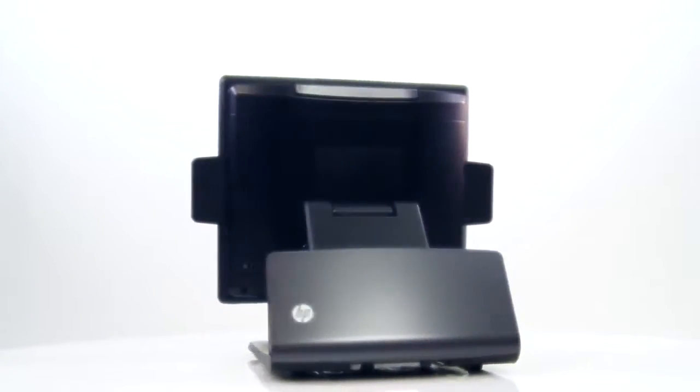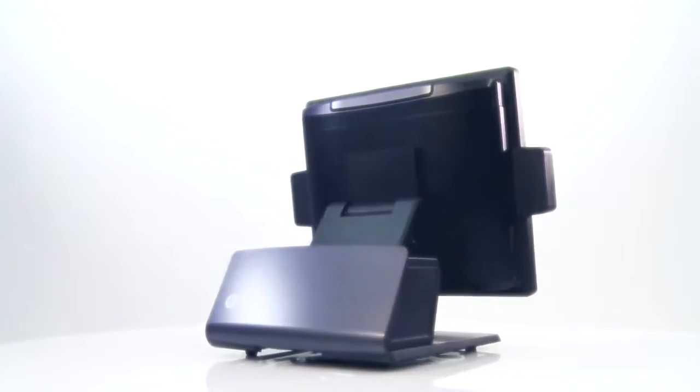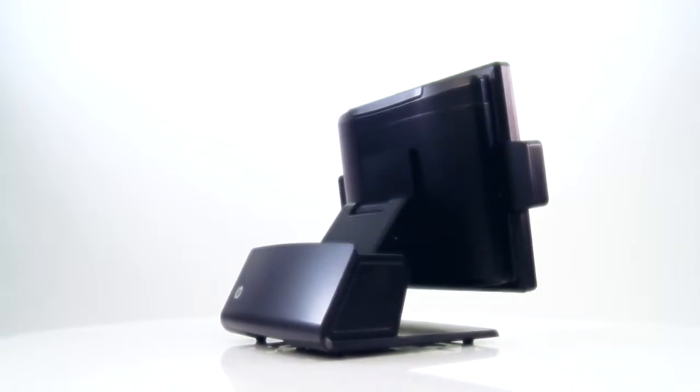When you look at this unit, you'll see that it looks very similar to our RP7 Model 7800. And I will highlight some of the key differences between these units.